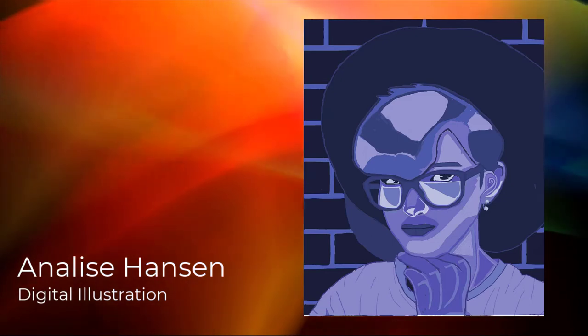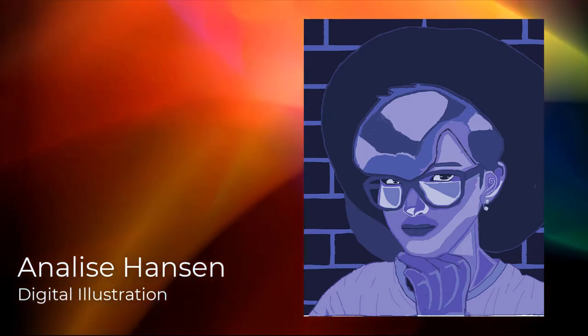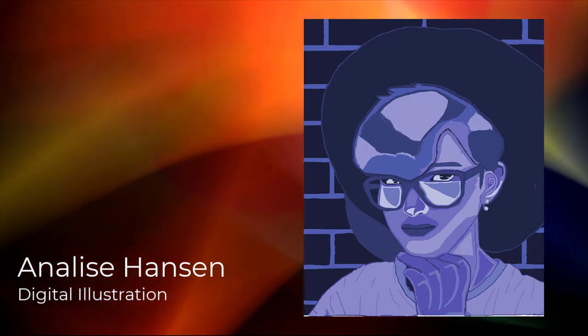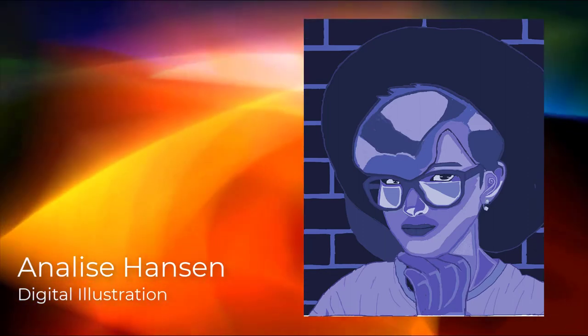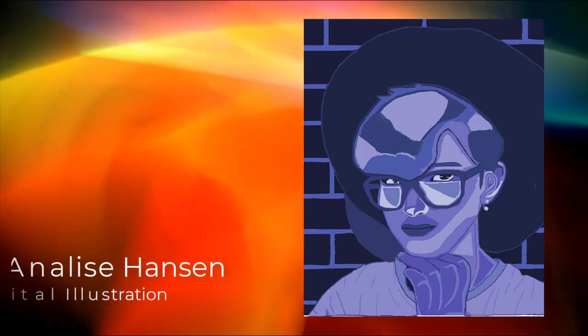Hi, my name is Annalise Hanson. I'm an eighth grader at Davis Junior High. This is a digital self-portrait that I did for my introduction to drawing and design class. It represents the first time I ever used digital art.